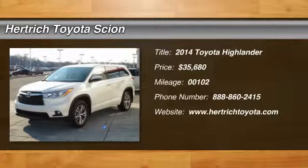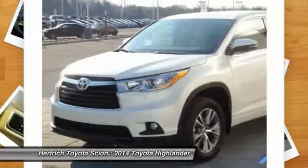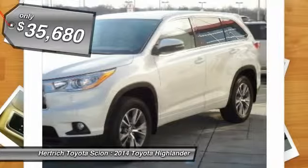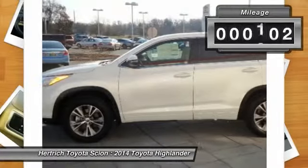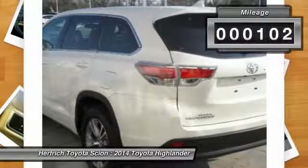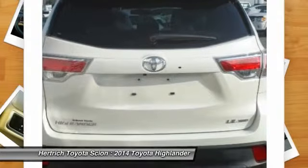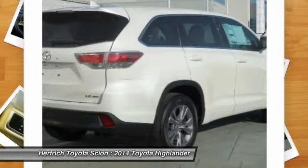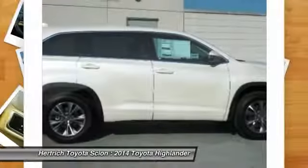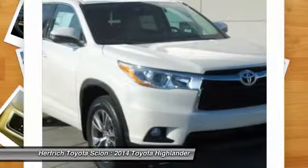This 2014 Toyota Highlander LE Plus is offered exclusively by Hartrick Toyota of Milford. This Highlander LE Plus defines excellence in an SUV. It has the convenience of limitless boundaries paired with city sophistication. Enjoy the comfort and safety of this AWD Highlander LE Plus equipped with many standard features found on other vehicles as optional equipment. This Toyota includes the LE Plus package, special color, 50-state emissions, and carpeted floor mats.